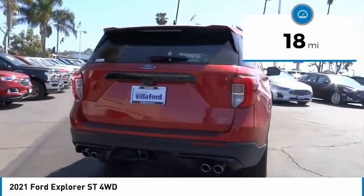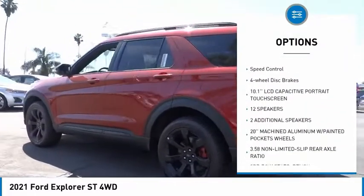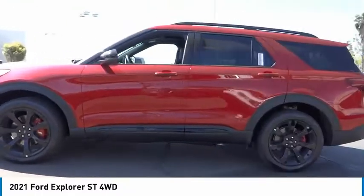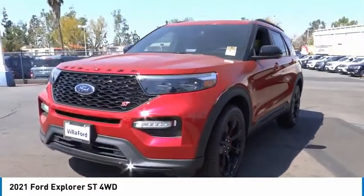Here are some of this vehicle's great options: electronic stability control, alloy wheels, power lift gate, brake assist, traction control, remote keyless entry, fog lights, rain sensing wipers, speed control, four-wheel disc brakes. Your new ride is just a phone call away.